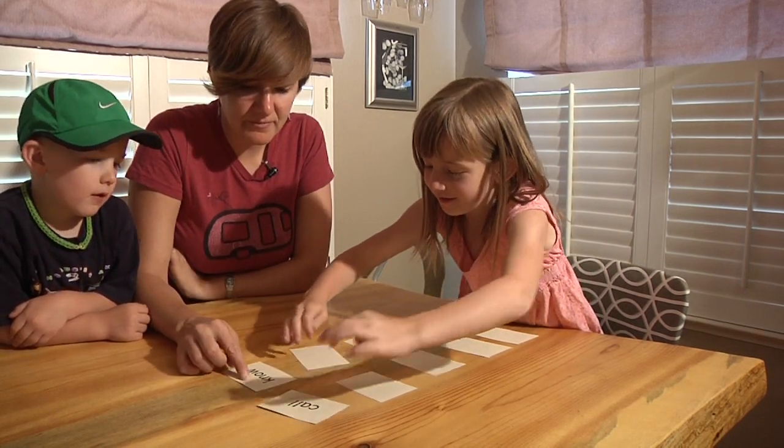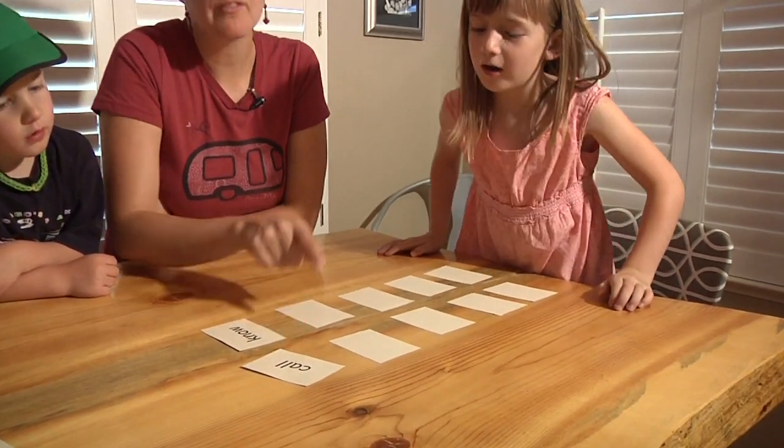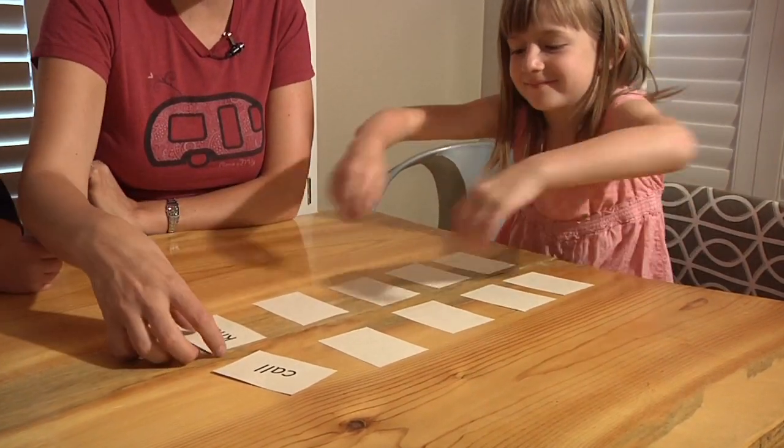What words are these? Know and call. Not a match — let's flip them back over.